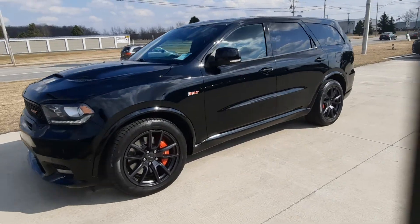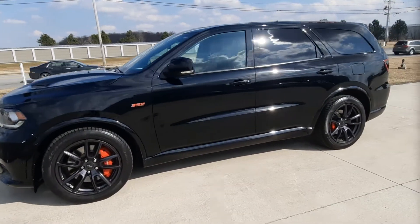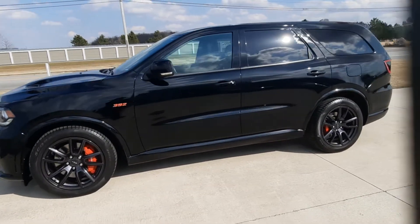Angel here at Terry Henricks Chrysler. I'm going to take you on a quick walk around of this 2018 Dodge Durango SRT with a 392 engine.